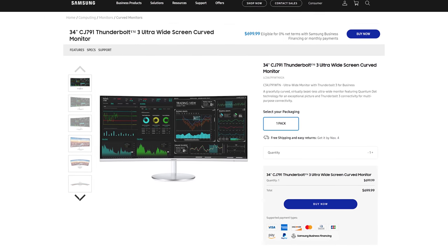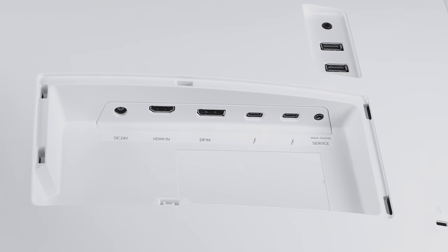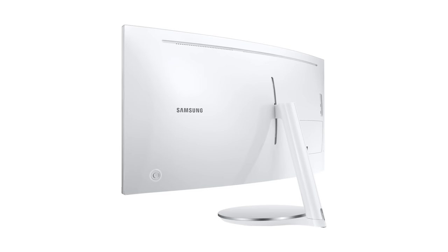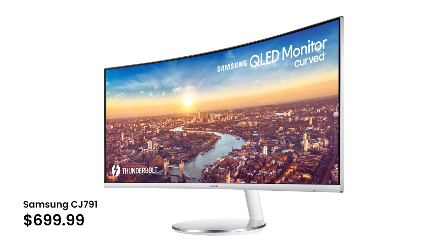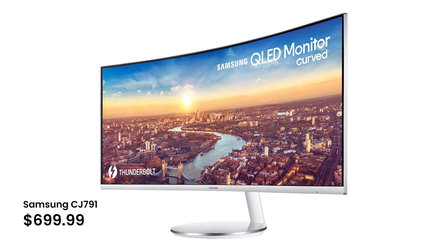If you're looking for an ultra-wide, the Samsung CJ791 is really compelling — unfortunately, I don't have one here. It supports Thunderbolt 3 with an extra port for daisy chaining. It is quite attractive and has really decent cable management. Priced at $700, sometimes less on sale, I haven't been able to find a more compelling ultra-wide.